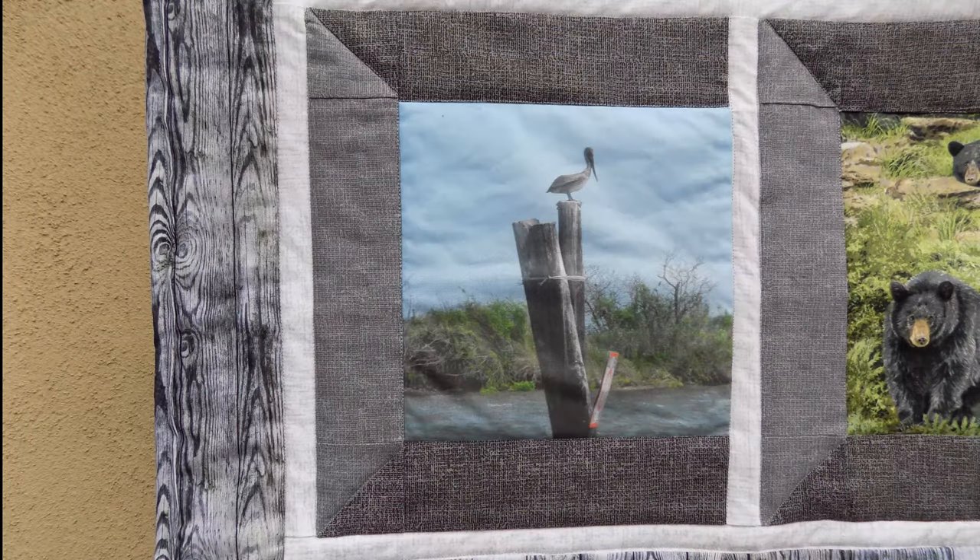The first window is a photo I took of a brown pelican in Chauvin, Louisiana, not far from the Louisiana University's Marine Consortium. The brown pelican is the official state bird of Louisiana and appears in the state flag and state seal. The brown pelican population had nearly disappeared in the 1960s.